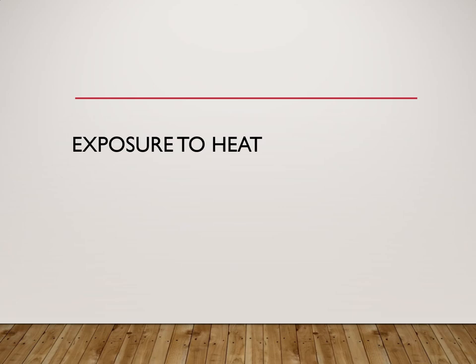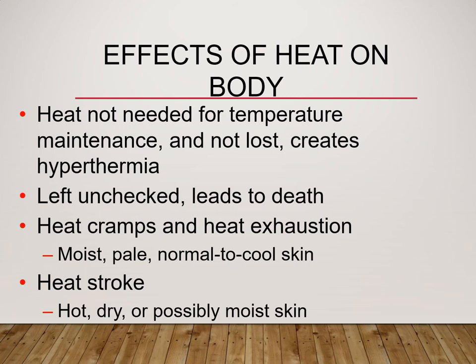Exposure to heat. We don't live in Arizona, but we can still have heat exposure problems. Hyperthermia is high body temperature, specifically core temperature. A fever is the elevation of body temperature above normal — the magic number is 98.6°F or 37°C. Effects of heat on the body include heat cramps, which are muscle cramps from overexertion and dehydration; heat exhaustion, an acute illness with nausea and vomiting; and if unchecked, heat stroke, which can cause death or stroke-like symptoms with hot, dry skin.